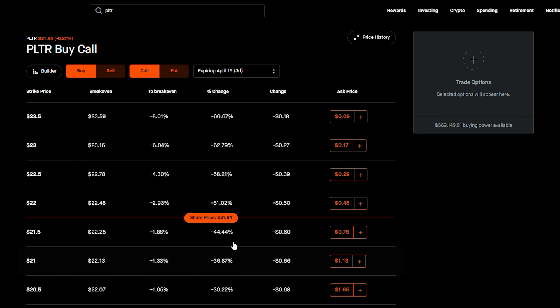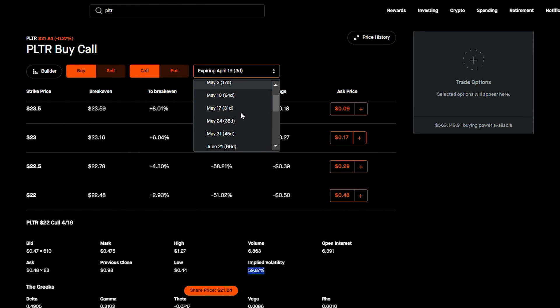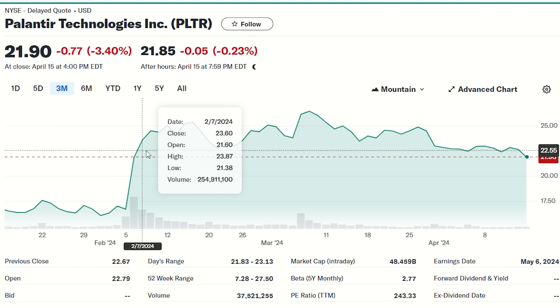Palantir has pretty high implied volatility. If I go into one of the options — for example the 22 strike — the implied volatility is very high at 59.87. If I go to an August expiration, volatility is 63. So very high volatility yet the stock is moving sideways — this is actually a mismatch and a potential arbitrage opportunity. It means there's enough premium out there that as an option seller you're going to be making money.